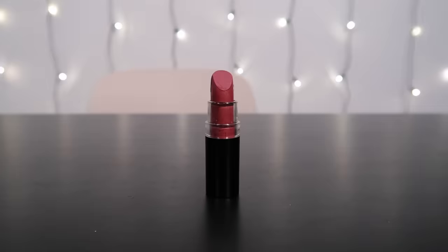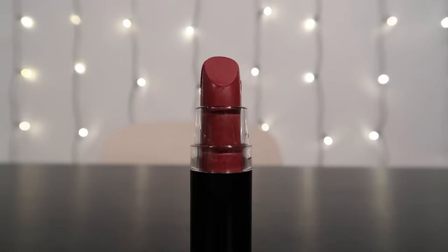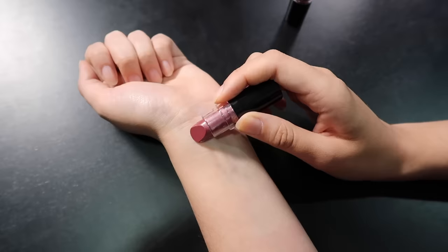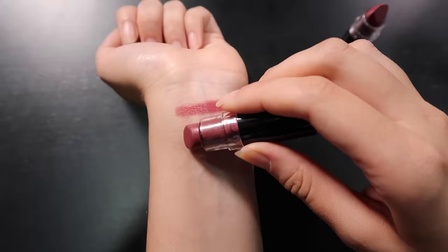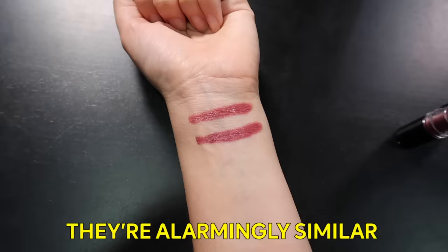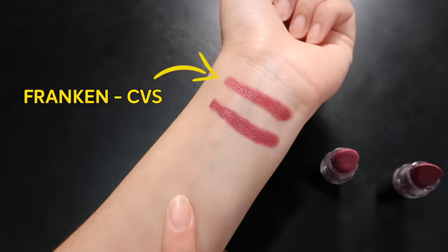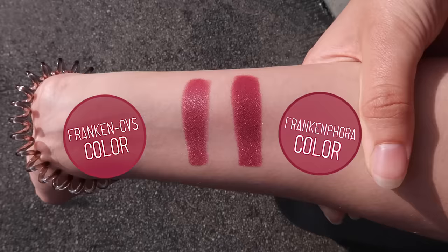And we'll all get to see just how they look. So it's a few days later, and it's time to swatch. I'm going to start off with our FrankenCVS, and then directly afterwards I'm going to swatch the Frankenfora, just so we can get our final verdict. First, the FrankenCVS — oh, that's a pretty good color. It's pretty shimmery from here. Alright, ready for the Frankenfora? Okay, so they're similar. They're alarmingly similar. They're very, very similar. If I'm being precise, I would say that the FrankenCVS is a tiny bit rosier, a little bit shimmery, and a little bit lighter — but from far away they look the same.